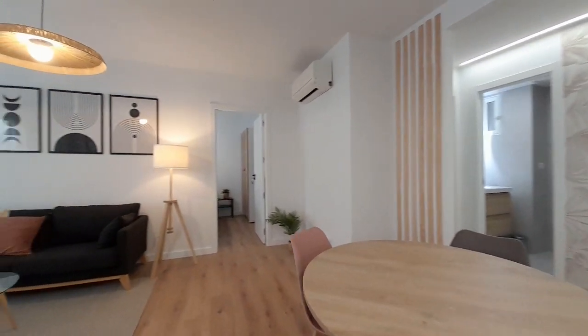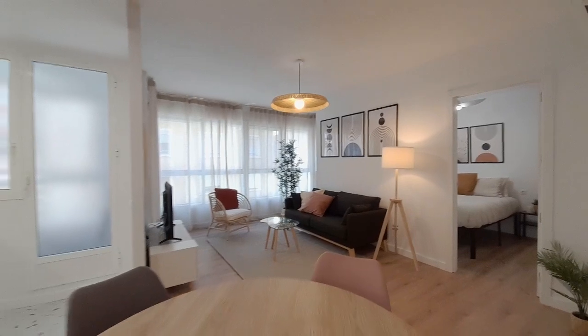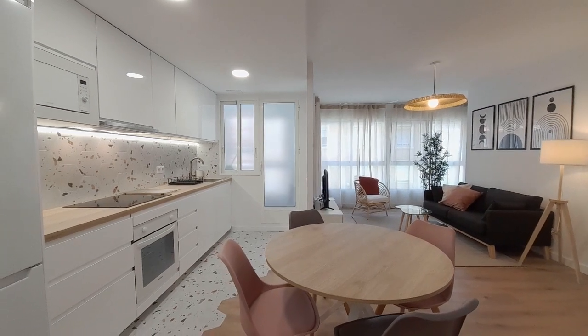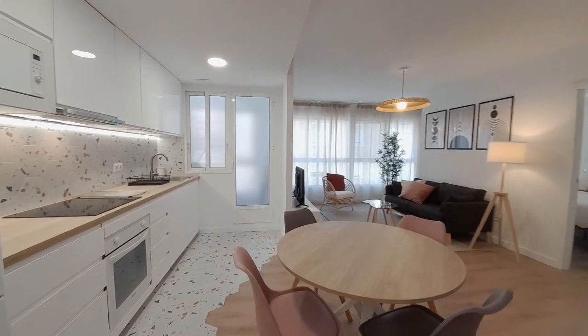This is the whole apartment. The apartment has air conditioning. I hope when you come to Valencia, have a nice day. Enjoy. Bye bye.